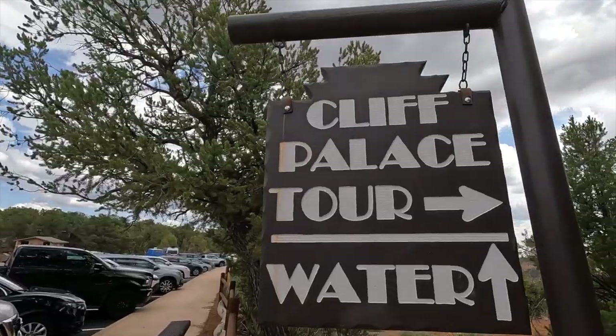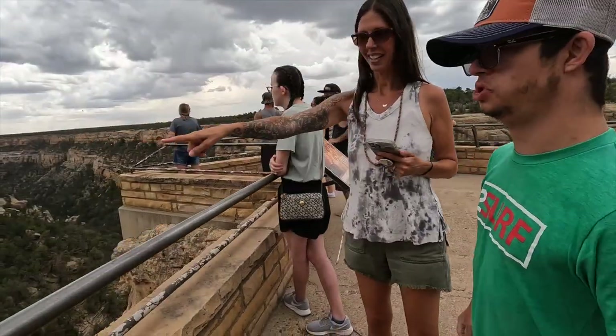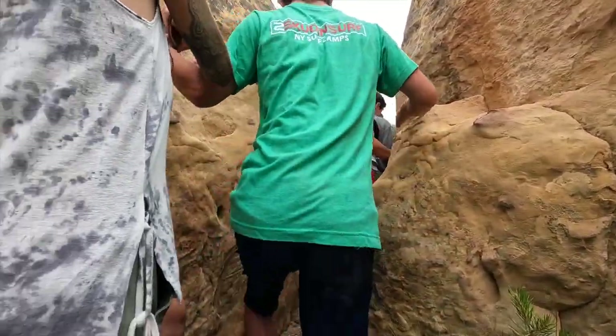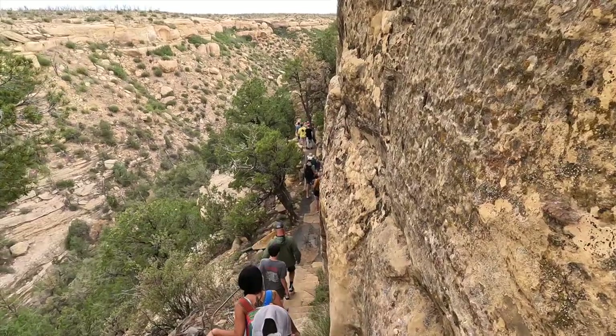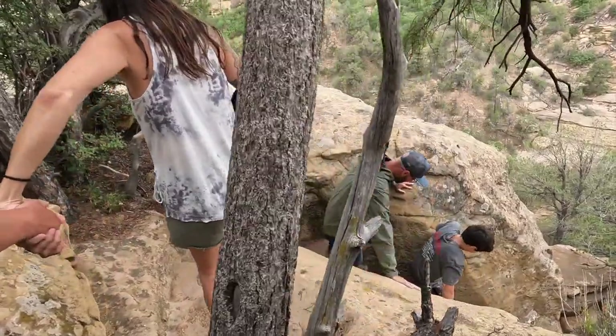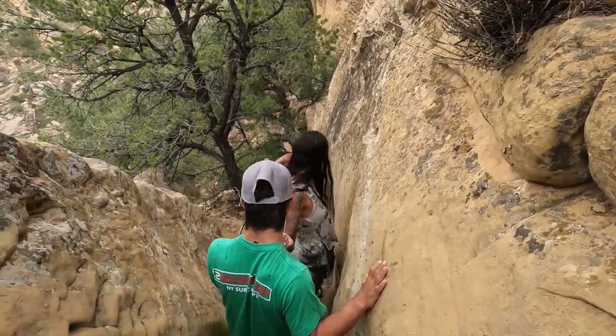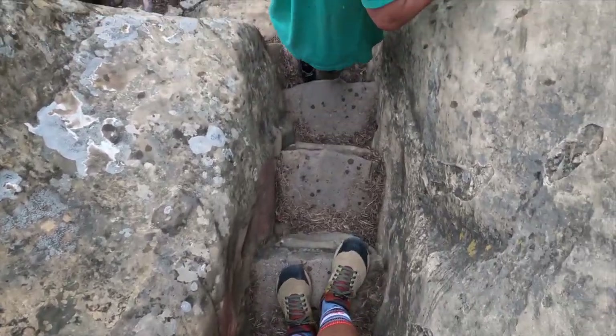We're going to do the Cliff Palace tour. We're not 100% sure if Jett's going to be able to do it, but we're going to give it a shot. It's about three quarters of a mile but there's some ladders and tricky stairs that you have to navigate. So we're going to give it a shot, right Jett? We're gonna try? All right, so we're on the cliff dwellings tour and it's raining but we have our raincoats so that's okay.